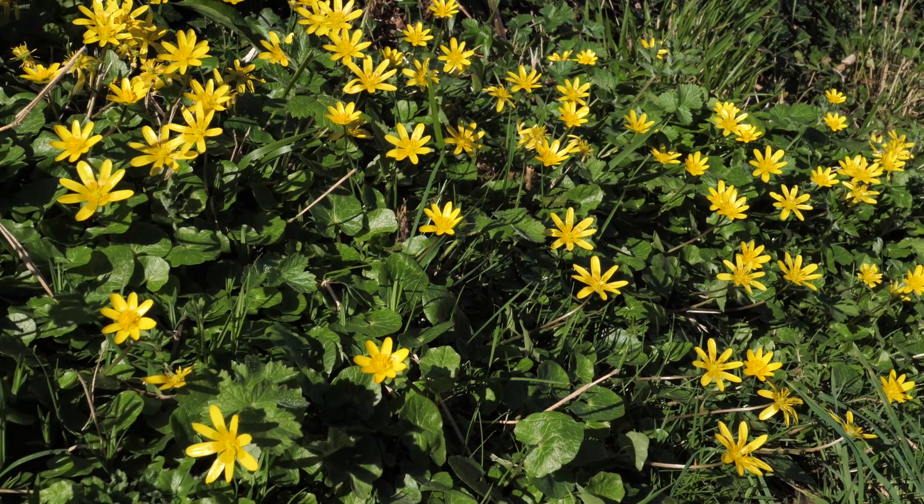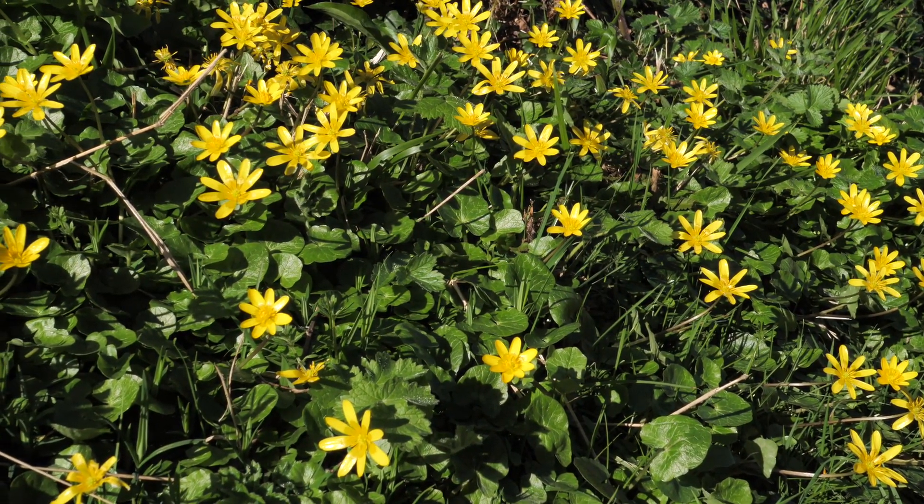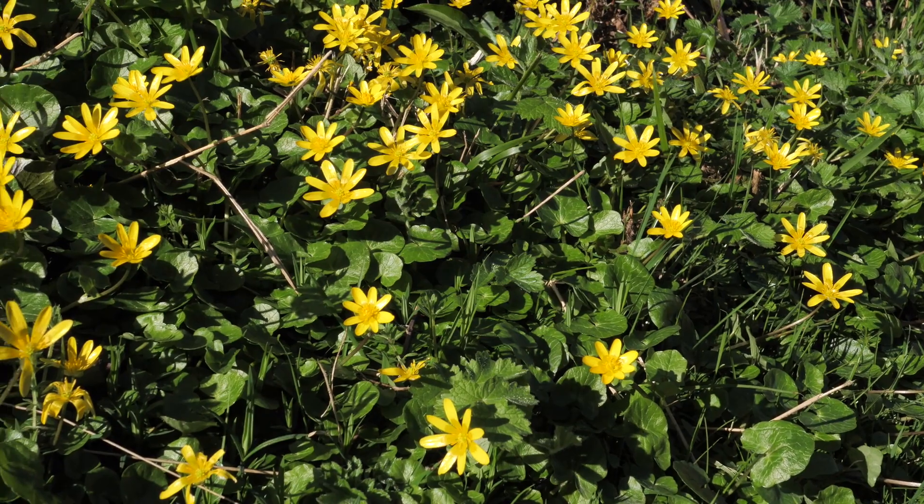It could be that by closing, the flowers are protecting the reproductive parts from damage from hail and rain. They are immensely common locally, as you can see on this beautiful south-facing bank here in Wicklow.